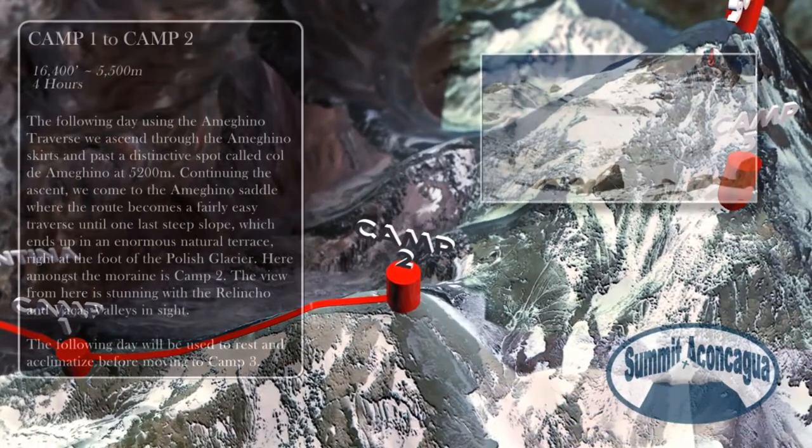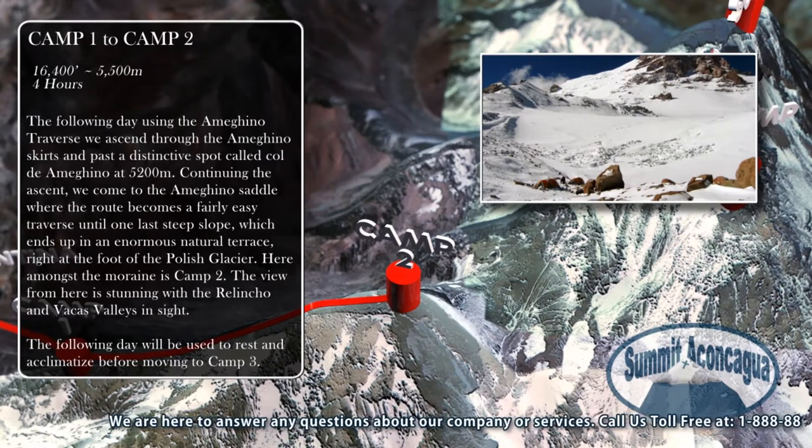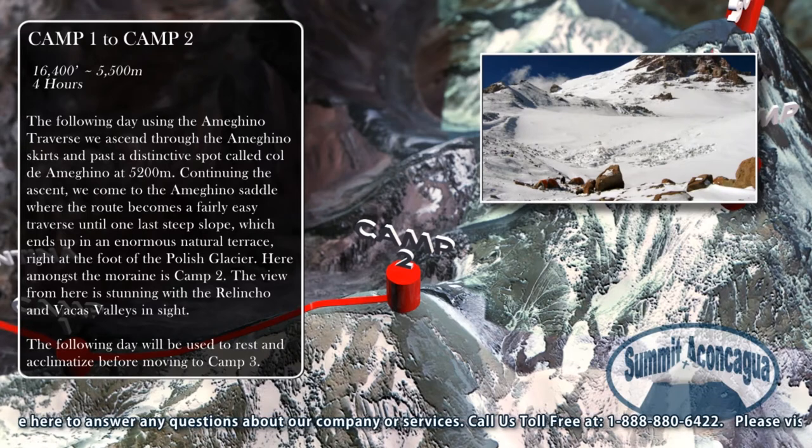The following day, using the Ameguino Traverse, we ascend through the Ameguino skirts to pass a distinctive spot called Col de Ameguino at 5,200 meters. Continuing the ascent, we come to the Ameguino Saddle where the route becomes a fairly easy traverse until one last steep slope, which ends up in an enormous natural terrace right at the foot of the Polish Glacier. Here, amongst the moraine, is Camp 2. The new view from here is stunning with the Relinco and Vacas Valleys in sight.